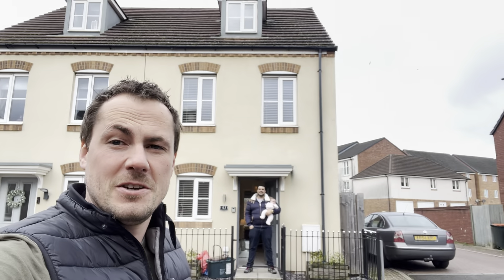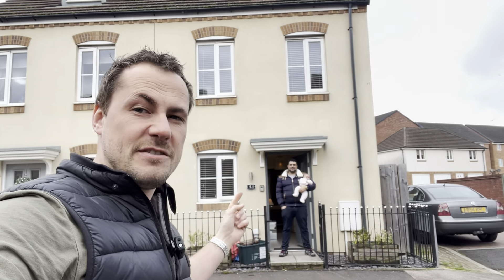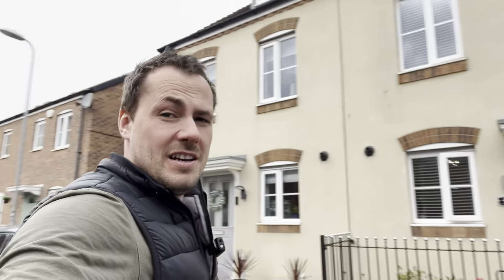Hey guys, welcome back to the channel. This is Ivan, my mentee who joined me back in May, and this is his fourth rent-to-service accommodation. This one is in Wales and the profit margins on this are very healthy.